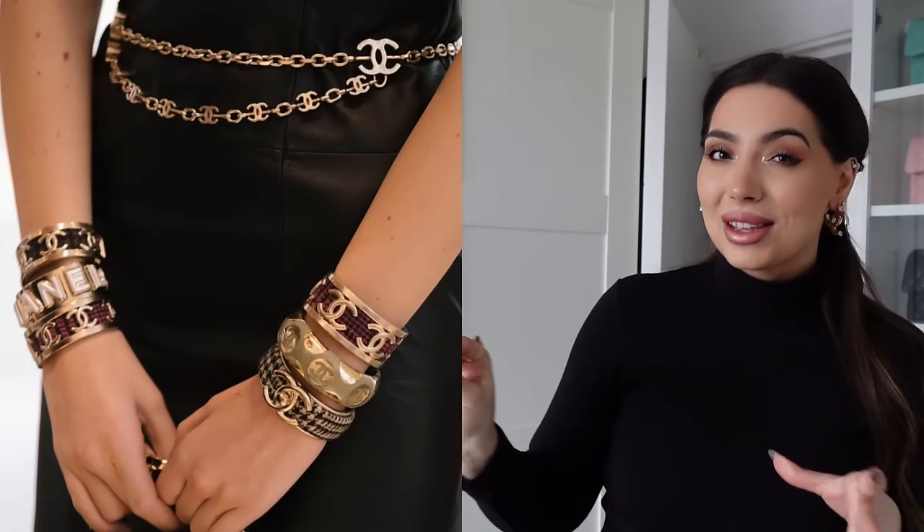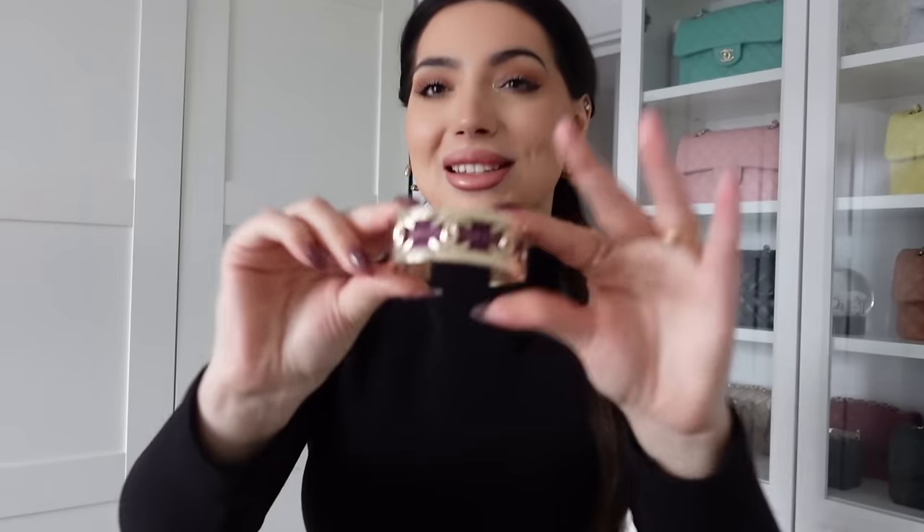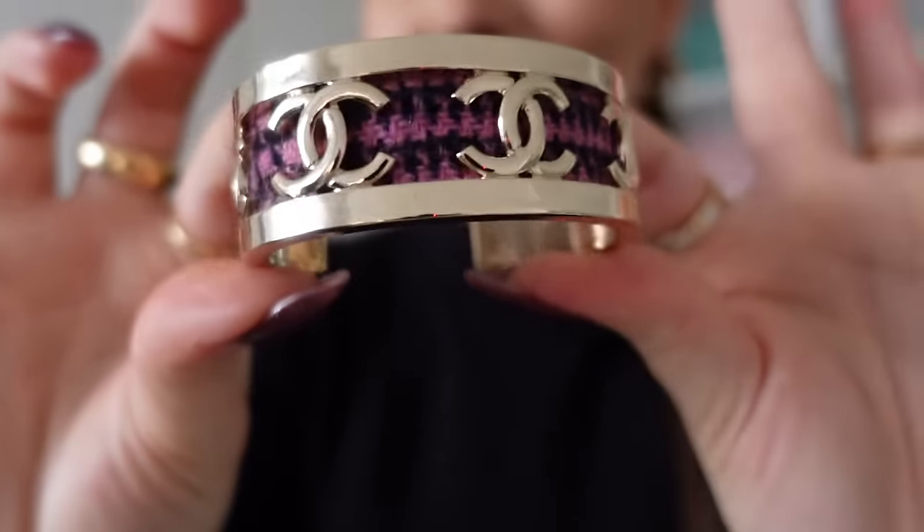I was thinking about getting both since I love how they stacked different cuffs from this collection on the runway. But I thought I would probably never stack them, so yeah, this is the only one I got. I'm so, so happy with it — it's so nice. And then we have another box.